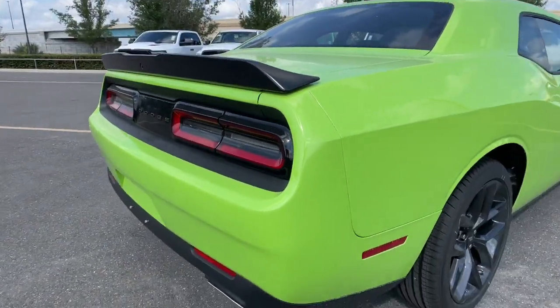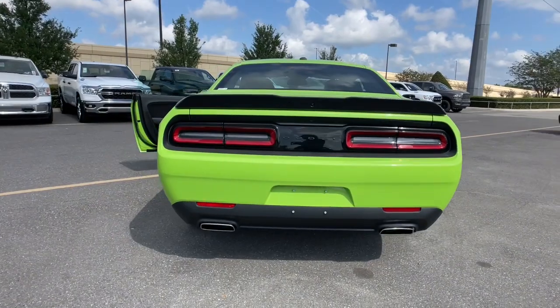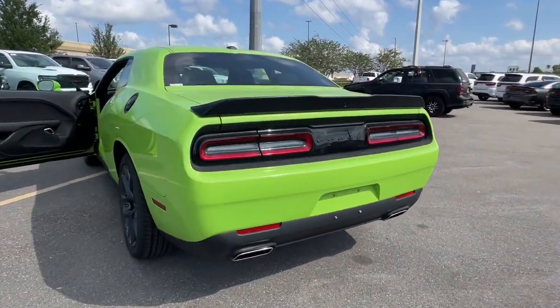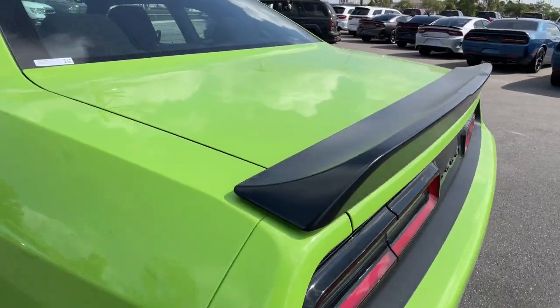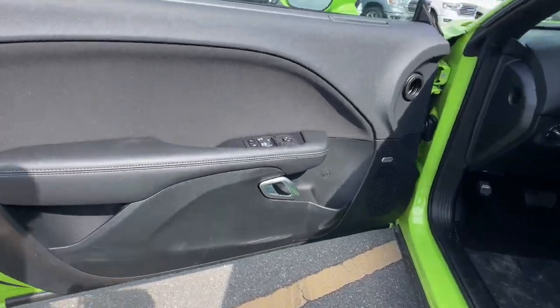These are just some of the great options this vehicle comes with: keyless entry, backup camera, heated mirrors, V6 cylinder engine, keyless start, premium sound system, power driver seat, multi-zone AC, steering wheel audio controls, aluminum wheels.